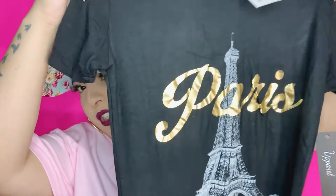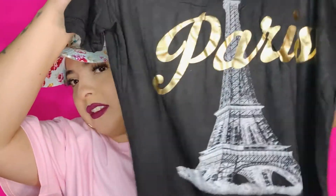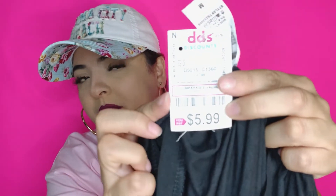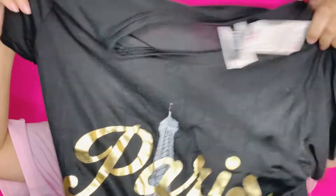I also got this super cute shirt — it says Paris on it. I got it for $5.99. The brand is called Aperel. Diddy's, ay!